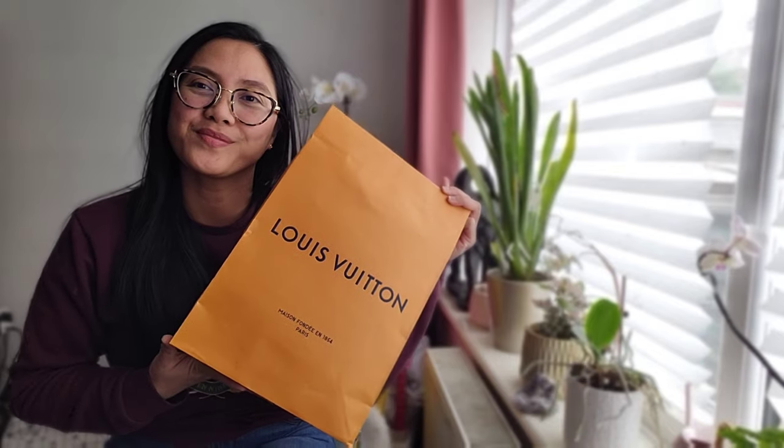Hi everybody, welcome back to another YouTube video — this is Life is Random. I think it's been just over a month since I filmed a new video, apologies. I have a new handbag to share with you guys, but unfortunately I'm going to be returning it. Before I return it, I'm going to tell you why. I have here a new Louis Vuitton bag.